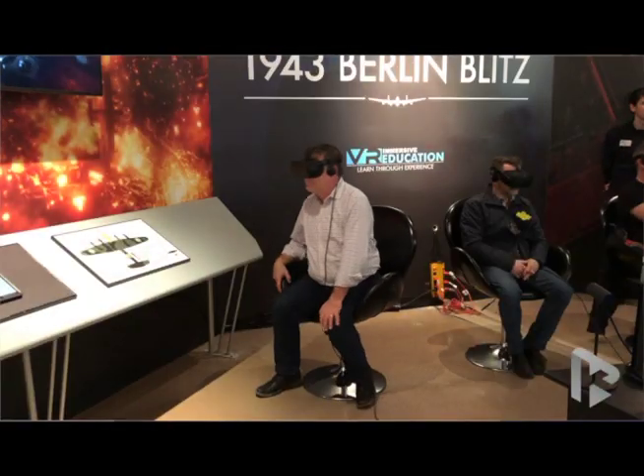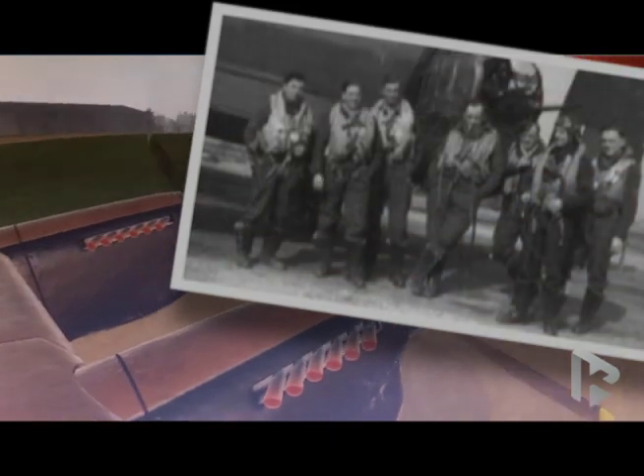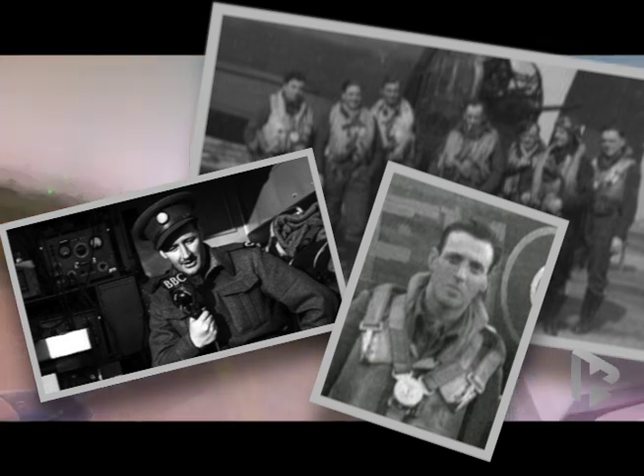For 12 minutes, you are on board the Lancaster F for Freddy, September 3rd, 1943, taking off from Langer Airfield in Nottinghamshire, England, bound for Berlin with its seven-man crew and well-known BBC war correspondent Whitford Vaughn Thomas and his sound engineer, Reg Pidsley.